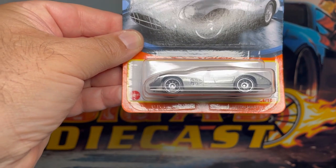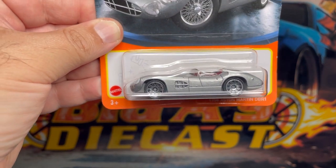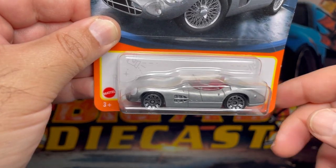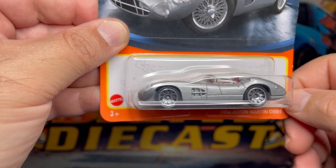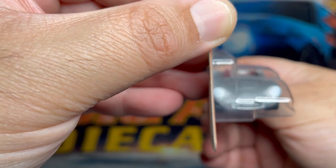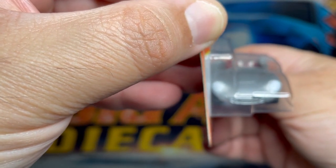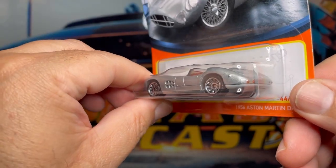The first one up is this awesome 1956 Aston Martin DBR1. This one comes in a nice silver color, it's got a red interior, it's got a clear windshield and side windows. Check out the level of detail on the front — very very nice. It even has the Aston Martin decal right there between the headlights, very nice. I might do a wheel swap on this one to be honest with you.